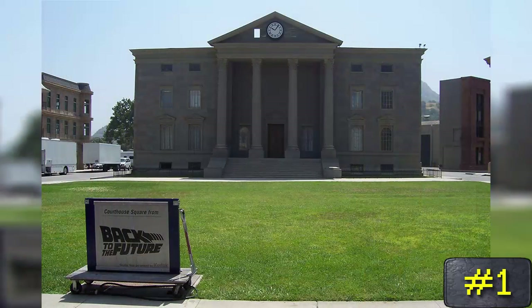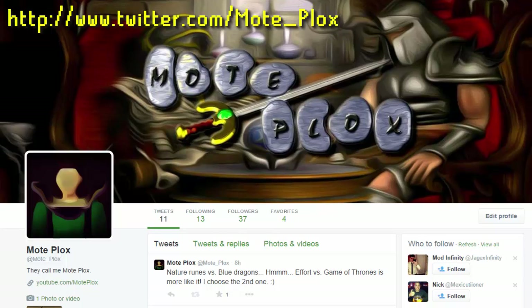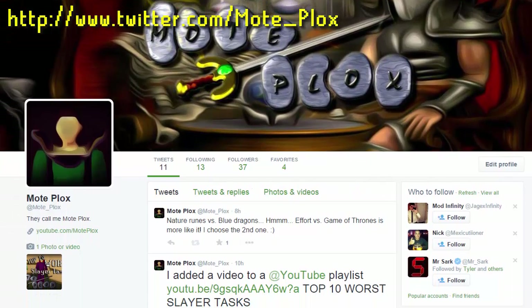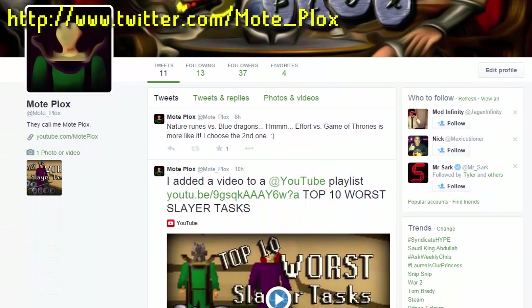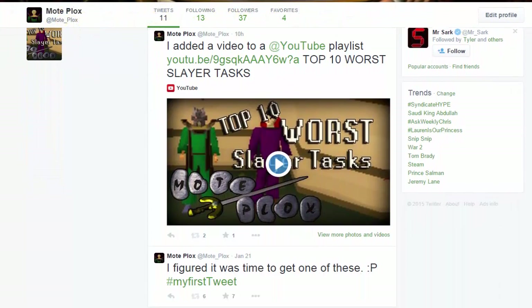That's it for this countdown. If you know what I should be counting down next, post in the comments and let's make it happen. Also, before the video ends, I just want to tell you guys that I made a Twitter account for those of you that wanted me to. You can look in the description for the link. Thanks for watching everybody, I will talk to you all later.